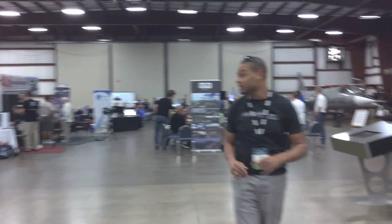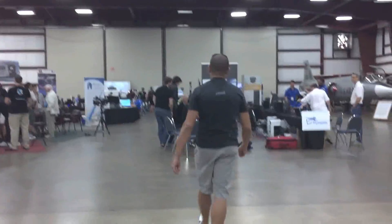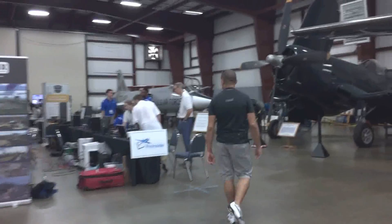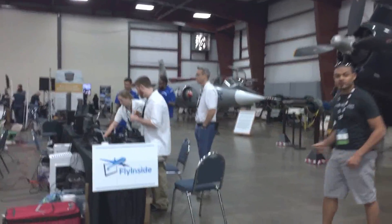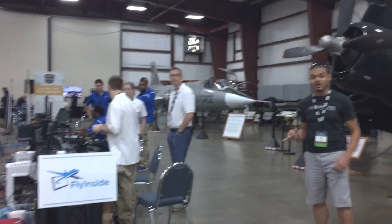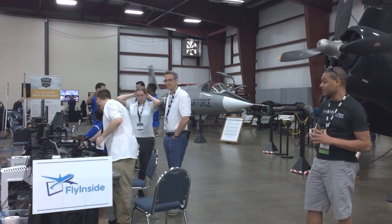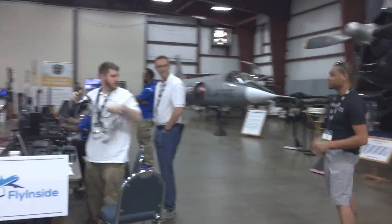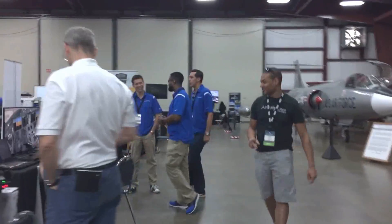Jetline Systems is teamed up with the guys from REC, and they're going to be making their big announcement just a little bit later on. Over here is the team from FlyInside — these are the guys making that awesome Oculus Rift compatibility with FSX and Prepar3D. Really looking forward to checking this out a little bit later on today.